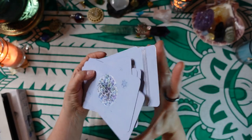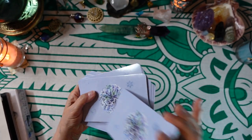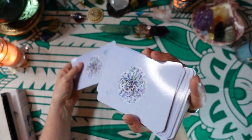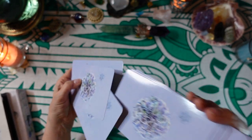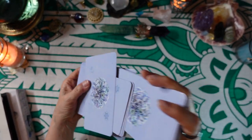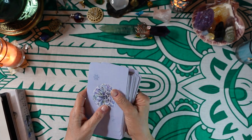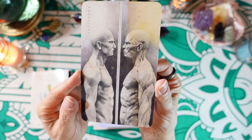Spirit, what does our viewer need to think about today? Which archetype has something to say to our viewer? I'm going to take this one — and it is the Reflector.